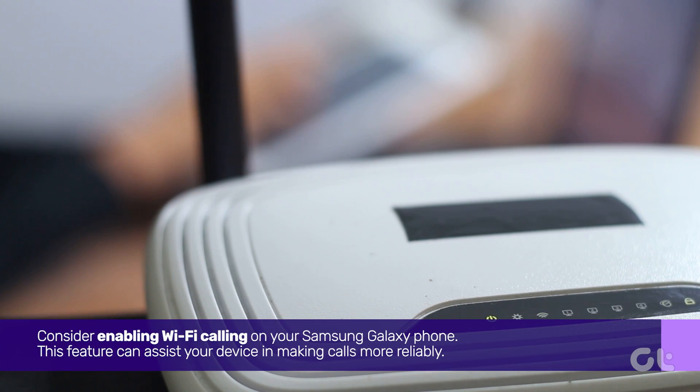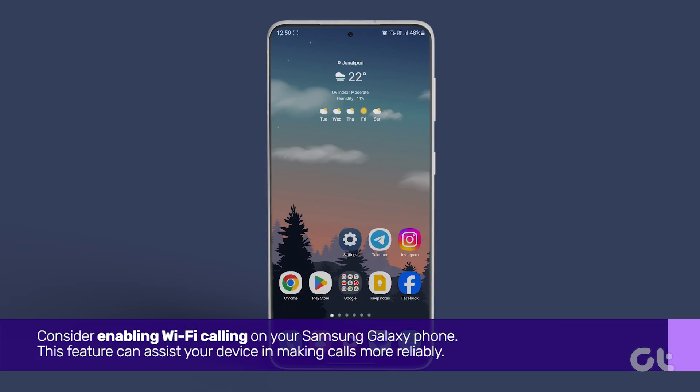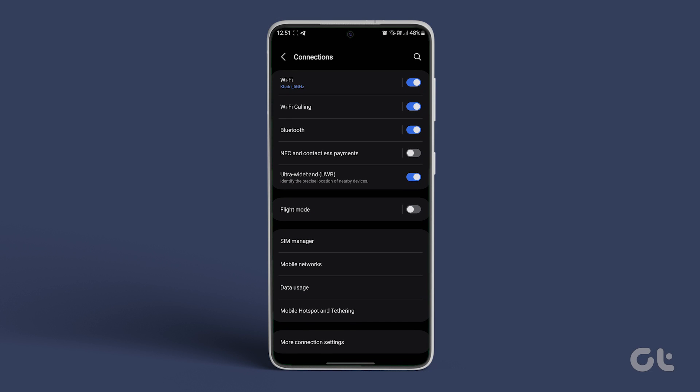Next, consider enabling Wi-Fi calling on your Samsung Galaxy phone. This feature can assist your device in making calls more reliably. To activate it, open the Settings app, go to Connections, and toggle on Wi-Fi calling.